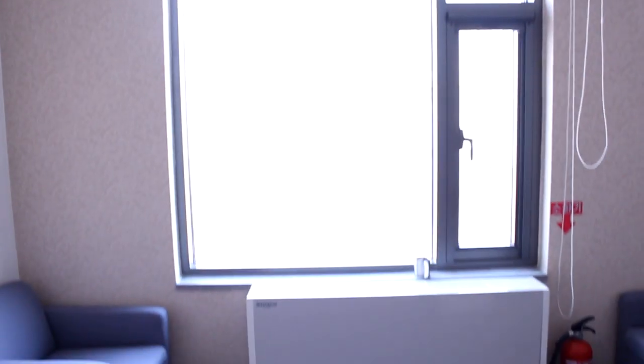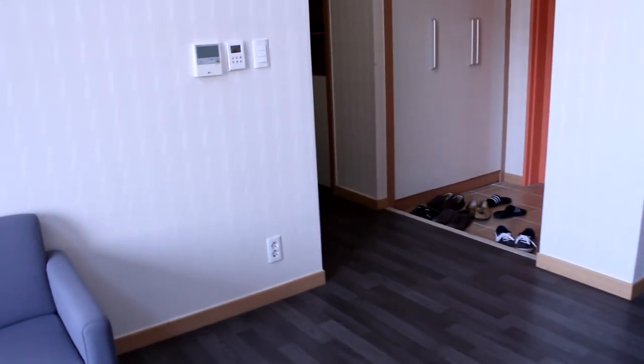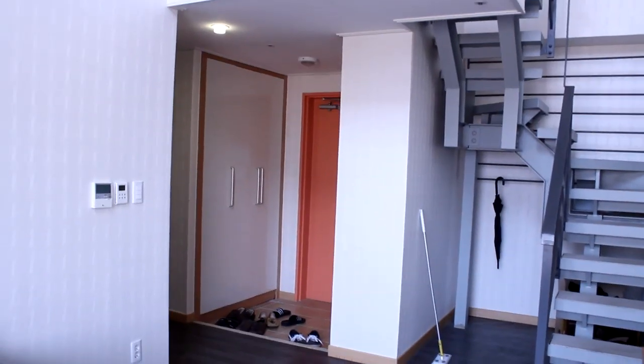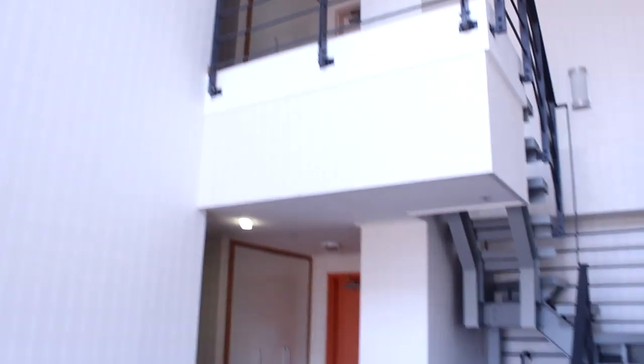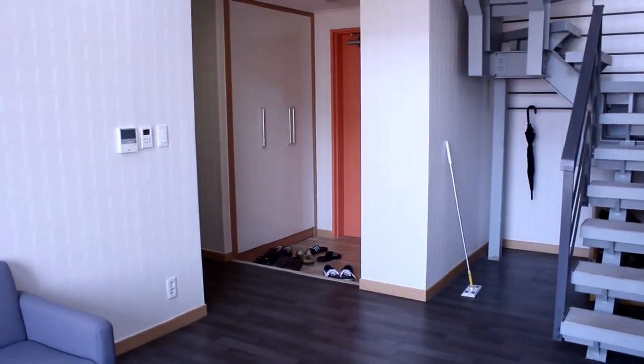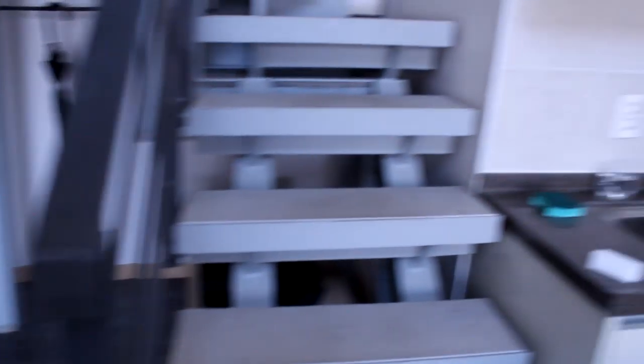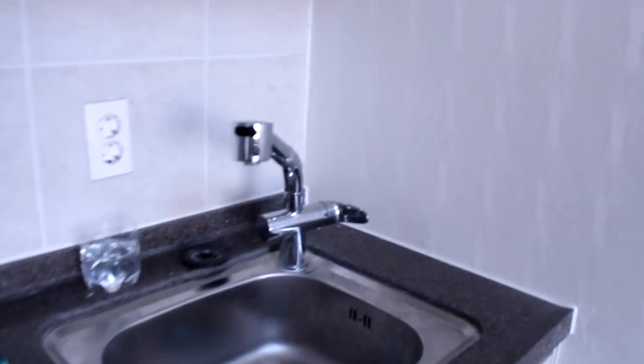There's a window upstairs and a window down here — I'll show you the view in a bit. The reason we have this setup is that people live upstairs as well. I live on the fifth floor, and that's the sixth floor. The people on the sixth floor can't access our door with their card keys — it's programmed to open only on the sixth floor — and likewise we can't go through their door.